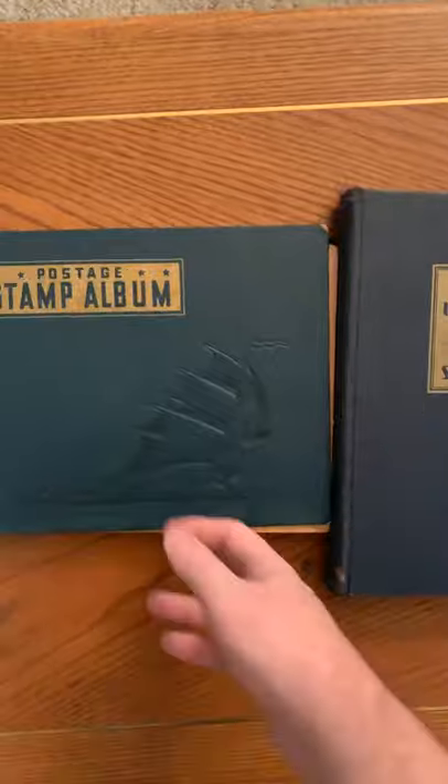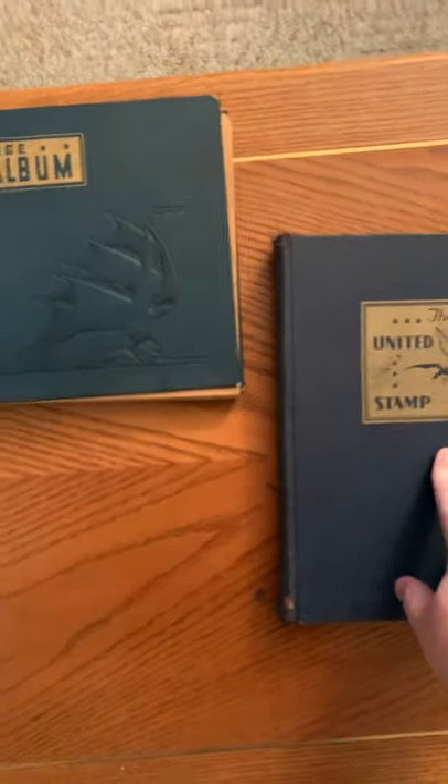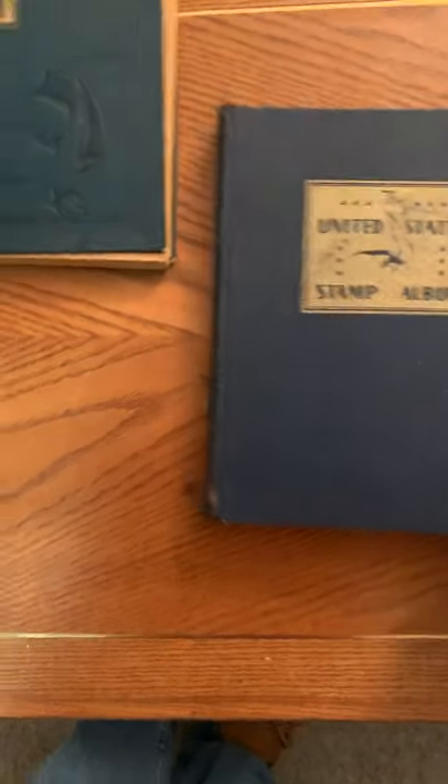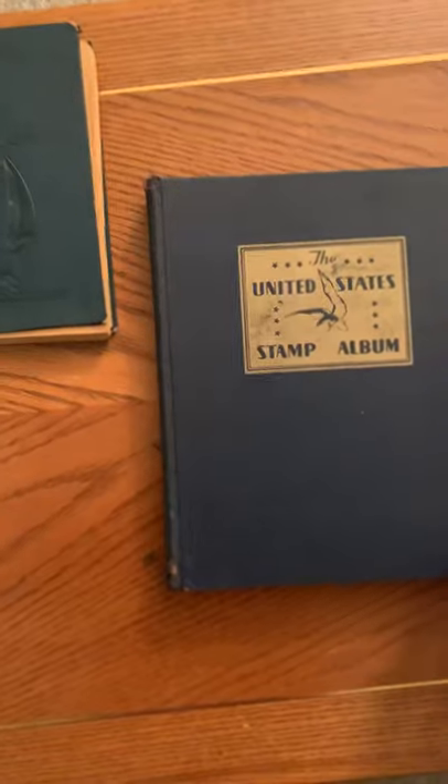I paid 40 bucks for all this stuff. I made hundreds on this, the guy thinks — possibly, depending on the individual stamps. But the books alone, even in their not so great condition, are still worth quite a bit of money just because of their age.